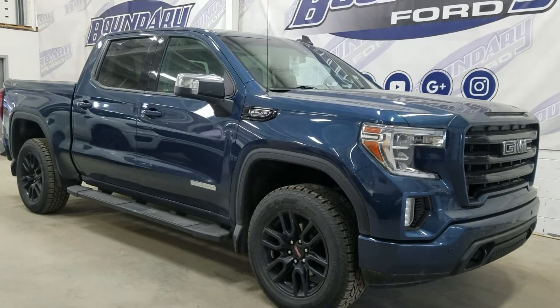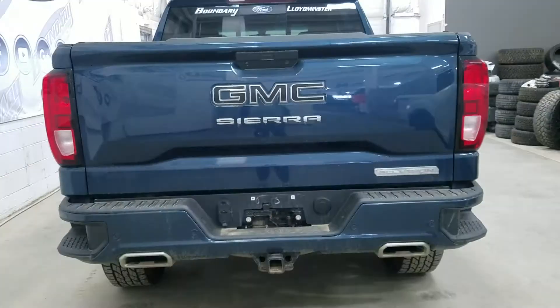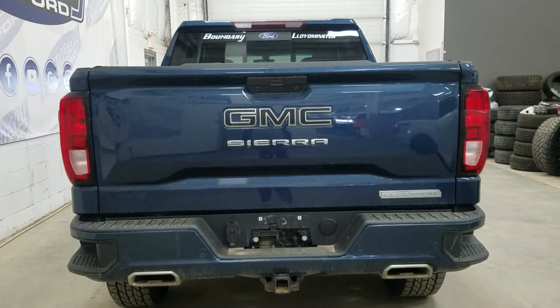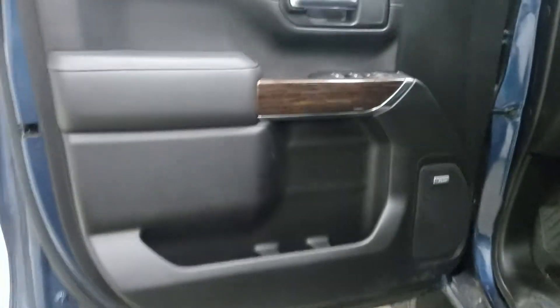This 2019 GMC Sierra also comes with remote start. At the rear we have a tunnel cover, a rear camera with reverse sensing system, as well as a trailer tow package.